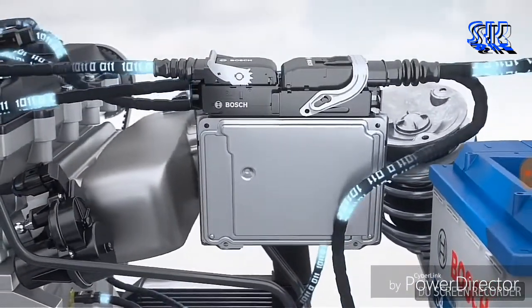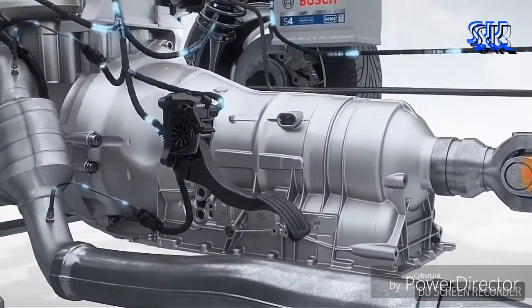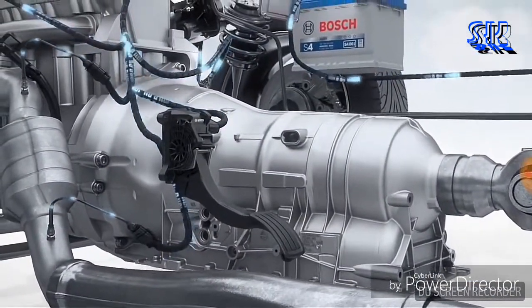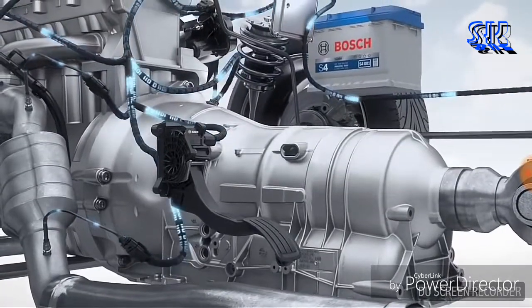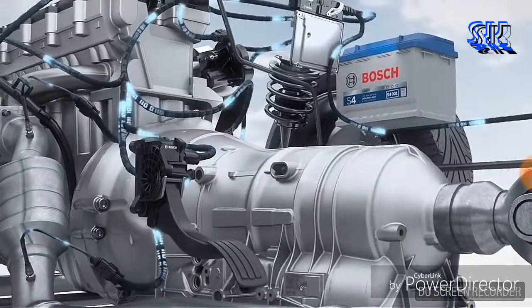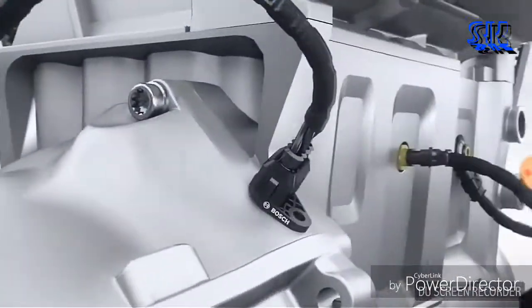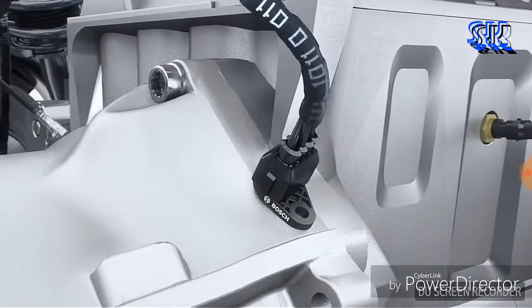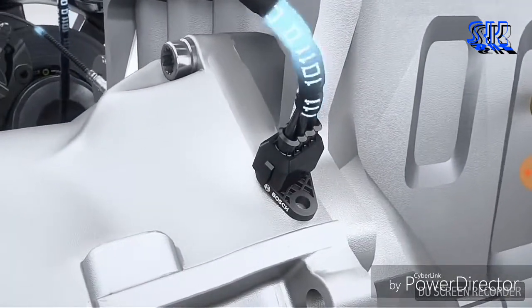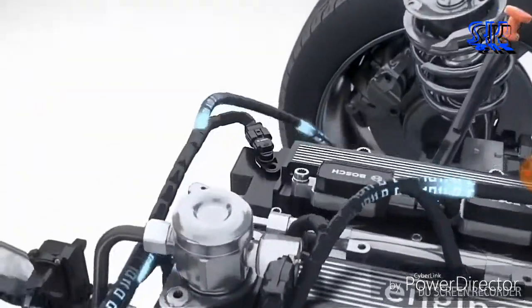Bosch engine control supplies the numerous functions that an efficient engine management system must provide. The driver's wish for more or less torque is an important input variable for the electronic control. The accelerator pedal module supplies the driver's wish as a sensor signal. The crankshaft sensor registers the speed and position of the crankshaft. Additional data is provided by the knock sensor, the temperature sensor, and the camshaft sensor.